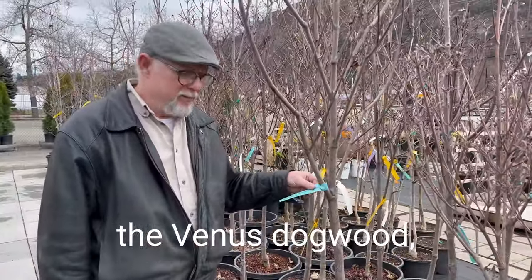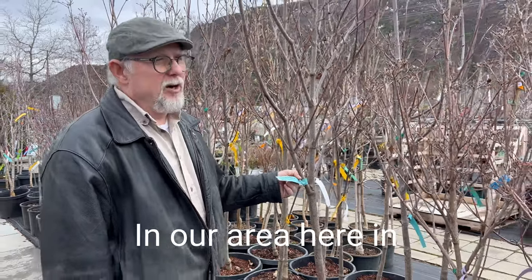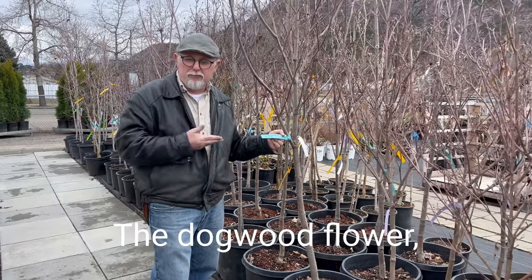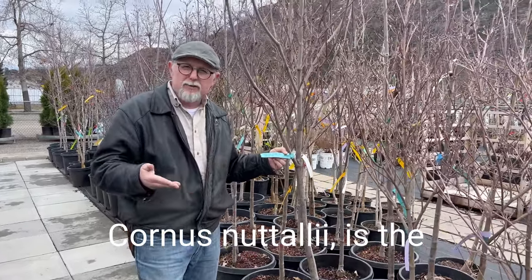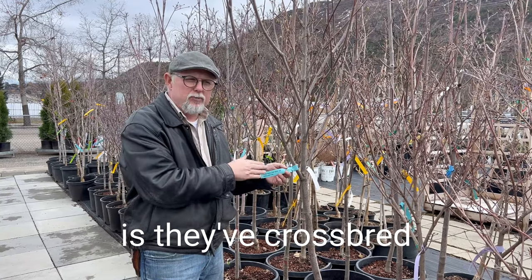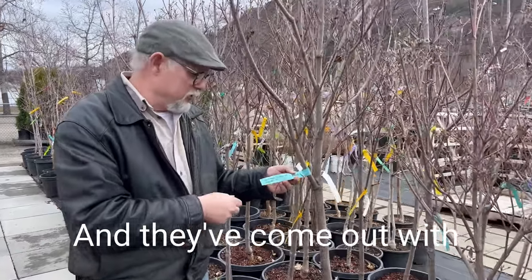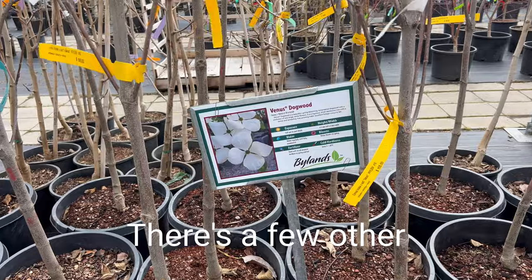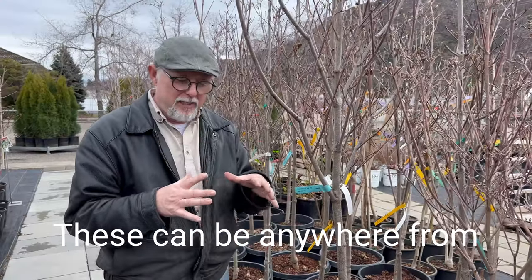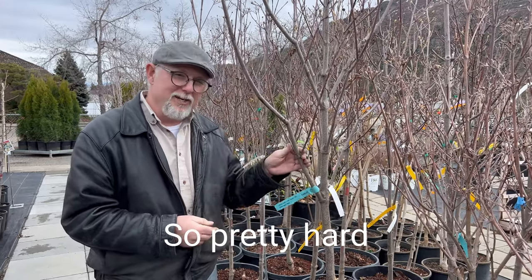For the grand finale — the Venus dogwood, which is a cross between Cornus nuttallii and Cornus kousa. In southern British Columbia, there are native trees — the native dogwood. Cornus nuttallii is the flower of British Columbia and grows in the coastal regions of BC. They've crossbred the Cornus kousa with the local variety and came out with a variety called Venus. Venus is known as the largest flower of any dogwood — anywhere from five to six inches in diameter, these beautiful white dogwood flowers. Pretty hard to beat that one.